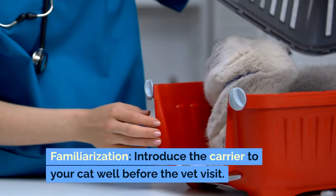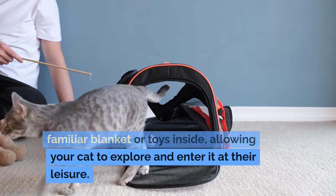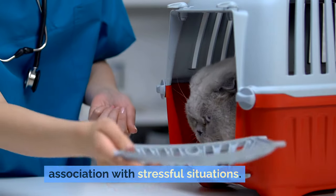Familiarization. Introduce the carrier to your cat well before the vet visit. Leave it open in a common area with a familiar blanket or toys inside, allowing your cat to explore and enter it at their leisure. This can help reduce the carrier's association with stressful situations.